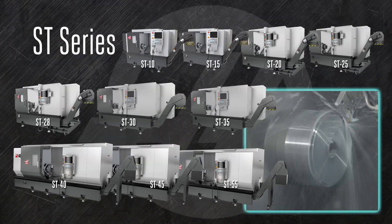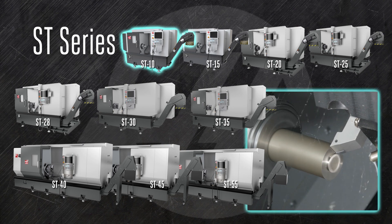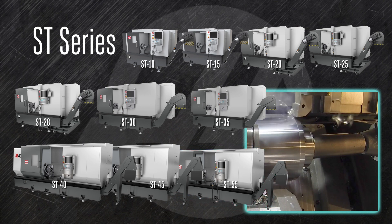The ST-series lathes are the industry's go-to bread-and-butter turning centers. Robust, reliable, and infinitely adaptable, the ST-series provides outstanding, cost-effective performance. From the ST-10 with its 12 by 16 inch travels, all the way out to the ST-55 with its 12 and a half inch bore, these machines have the power, capacity, and available options to meet your most demanding tasks.